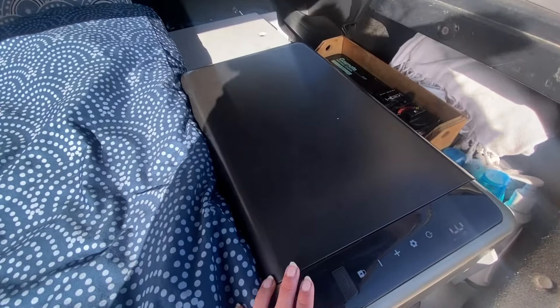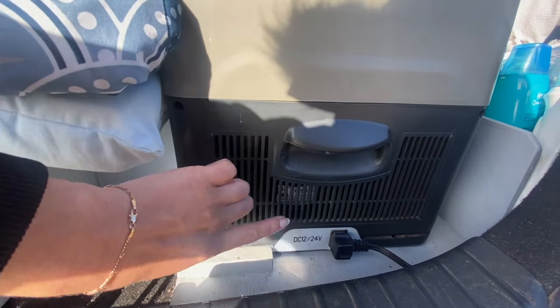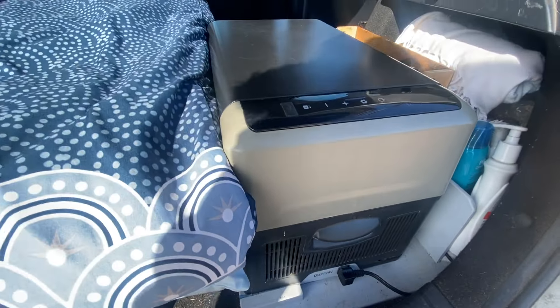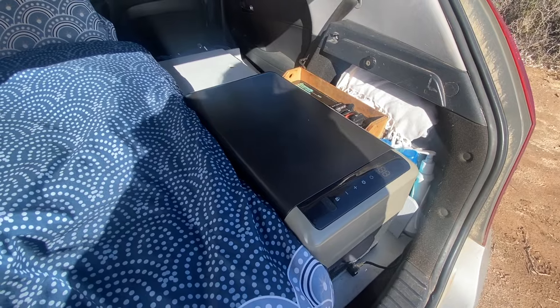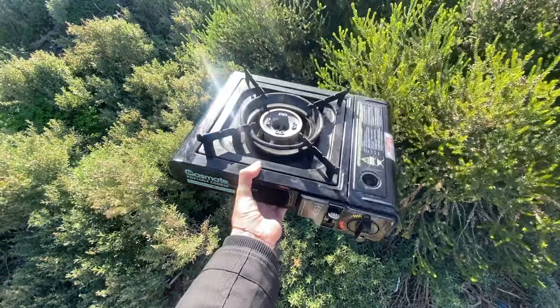The fridge itself is a 22 litre Brass Monkey car fridge — I absolutely love it. The only minor issue, if you're thinking of getting the same, is it's just slightly too shallow to fit a milk bottle standing upright. But aside from that, it's got plenty of room for one or two people and fits great for the space. As for the gas cooker, mine's an older model, but you can grab these fairly cheap at any Bunnings or camping store.